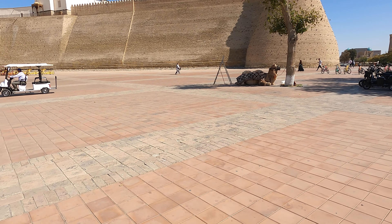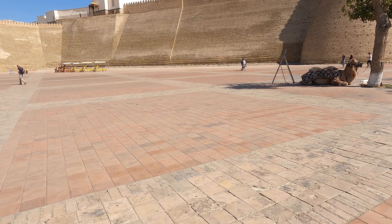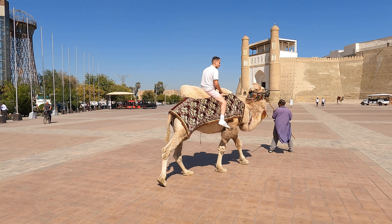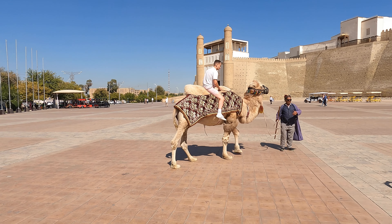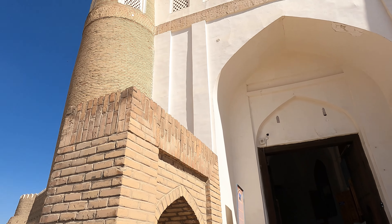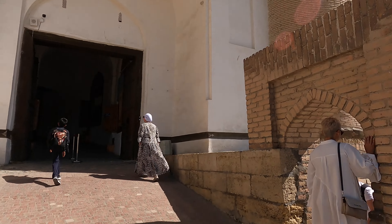It holds great significance in Central Asian history and has witnessed various stages of the region's development. The Ark is one of the oldest structures in Buhara, with its origins dating back over a thousand years, and has served as a symbol of power and authority in the region for centuries.